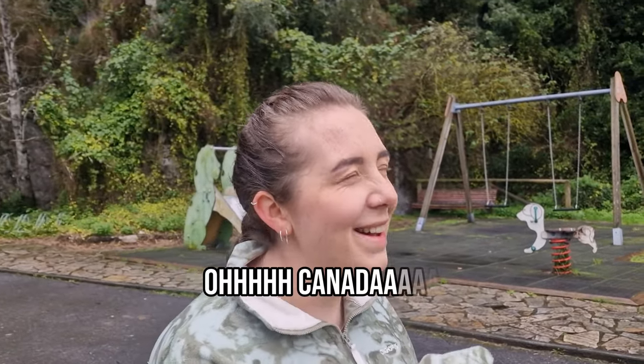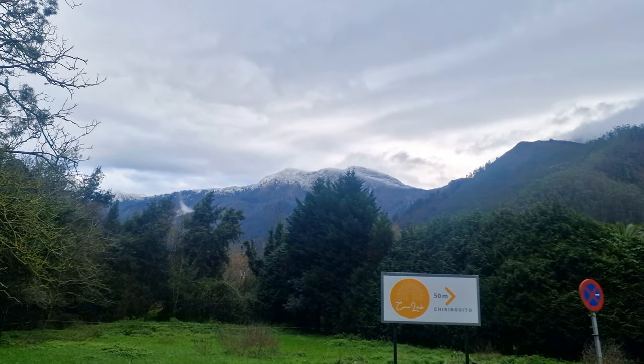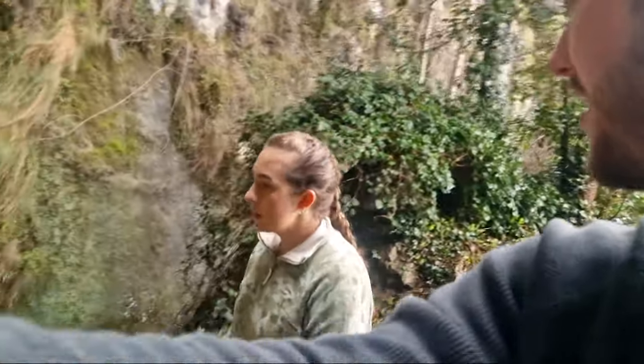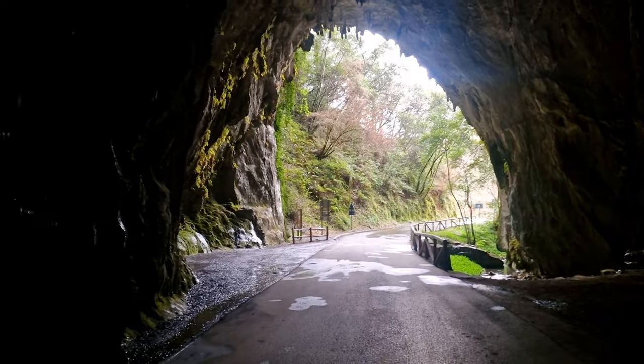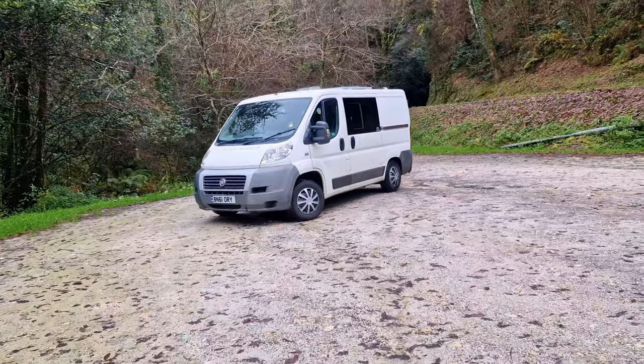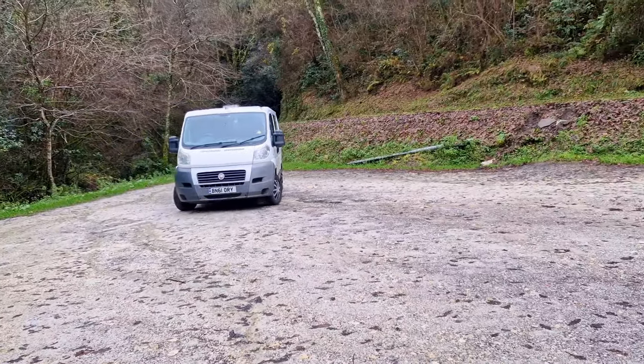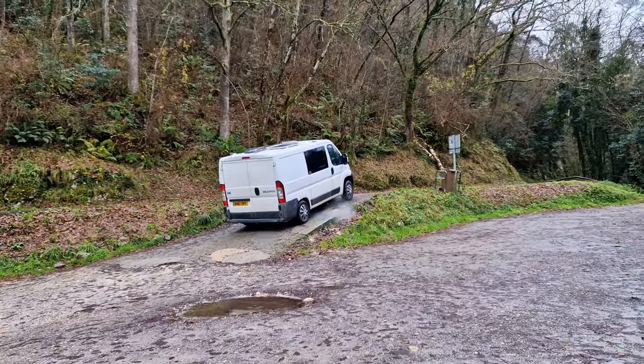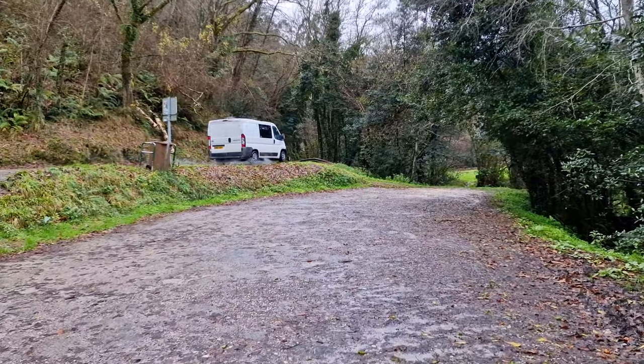Oh, Canada! And if you were unsure of exactly how cold it is — snow! So we're going to head back through this tunnel, back to the van, and then onto the next stop of the day, which is quite a popular viewpoint on top of one of these mountains. Maybe there's going to be snow.